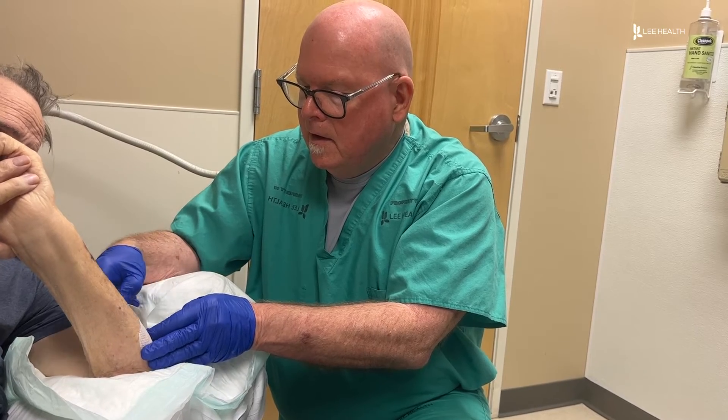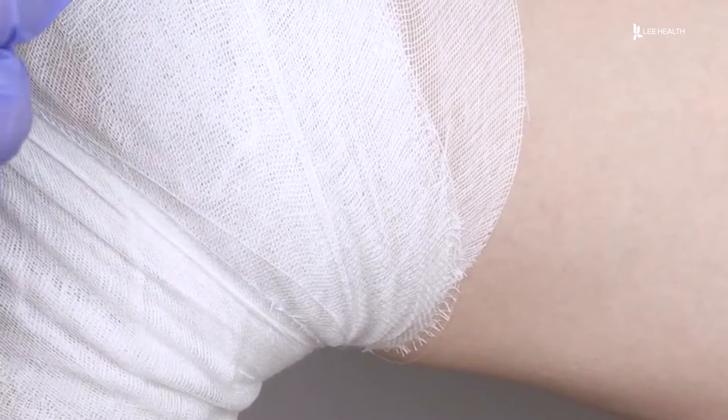Lee Health wound care surgeon Dr. William Kokel treats burns regularly. In the past, that would mean putting on a new dressing every day. If you have dressings every day, it's inconvenient. And number two, it can be very painful if you have a burn.